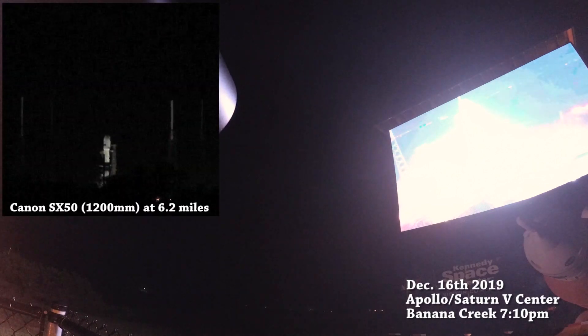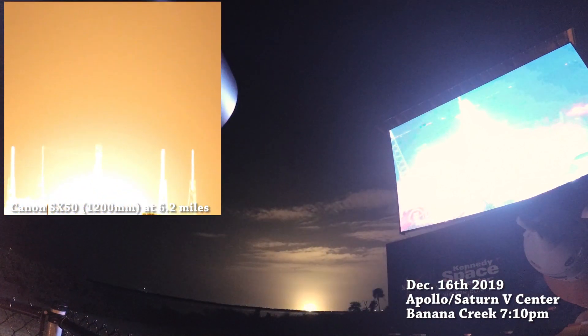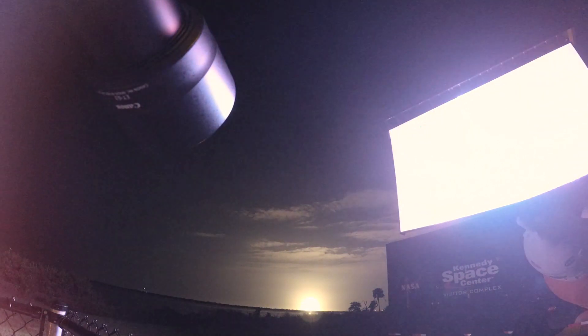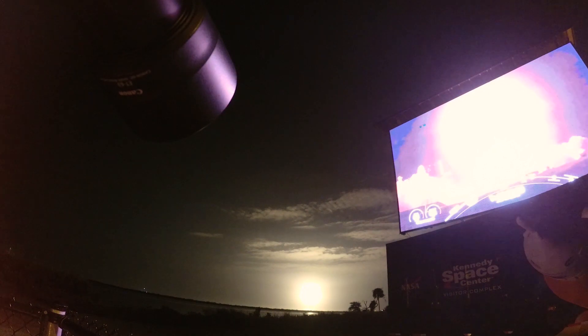Go for it. Watch the pad. There we go. Liftoff — Falcon 9, JCZ 18 Pacific 1. There it goes. We have liftoff. Going to the east, over the ocean.